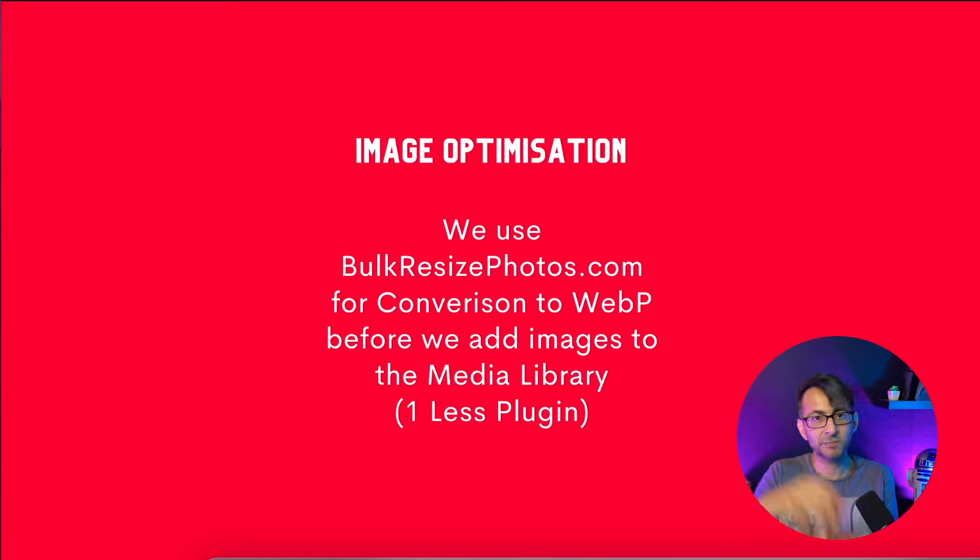You just drag them all in and it converts them into WebP incredibly quickly — it's scary. It downloads the files for you, so all you need to do is put them into your media library and crop or scale to your heart's content. Rather than having one or two extra plugins — one that converts PNG to JPEG, another that converts to WebP — you do it all through bulkresizephotos.com, which is totally free. You don't even get bombarded with adverts. I mean, I would pay to use it, that's how good it is. But it's one less plugin.